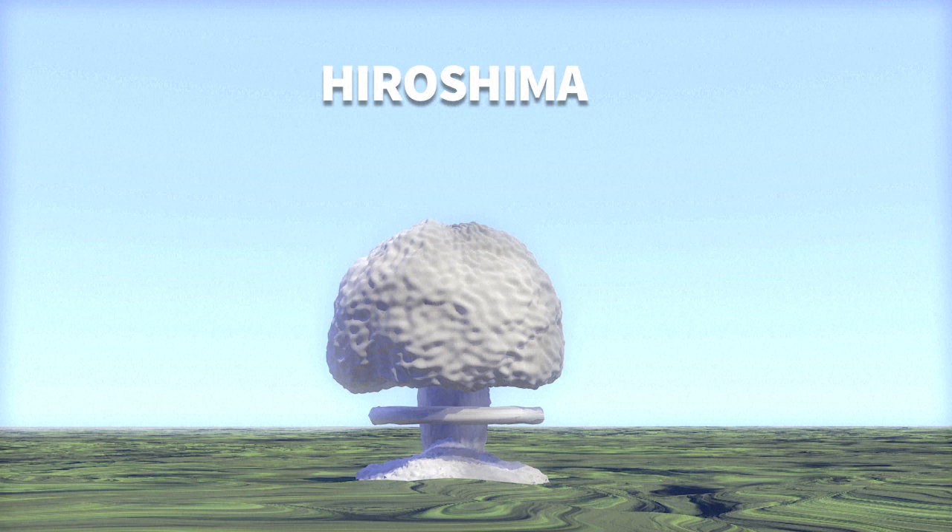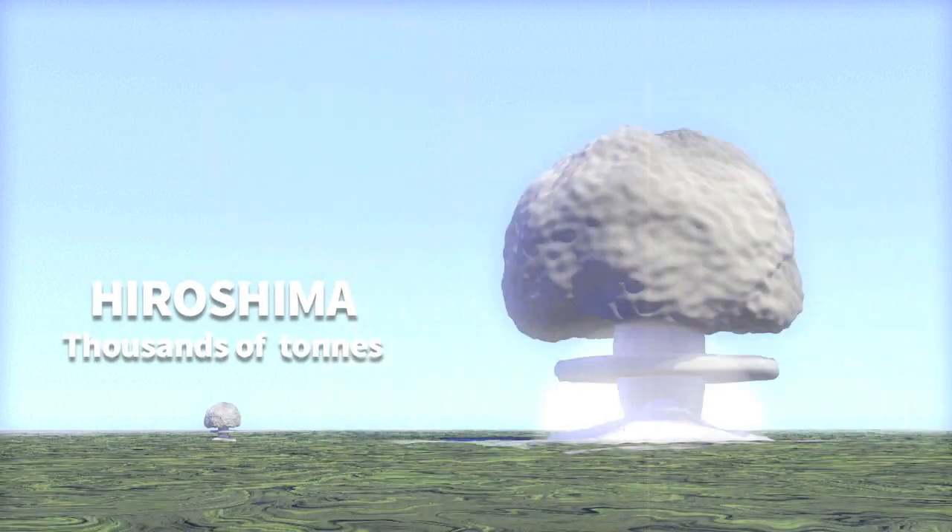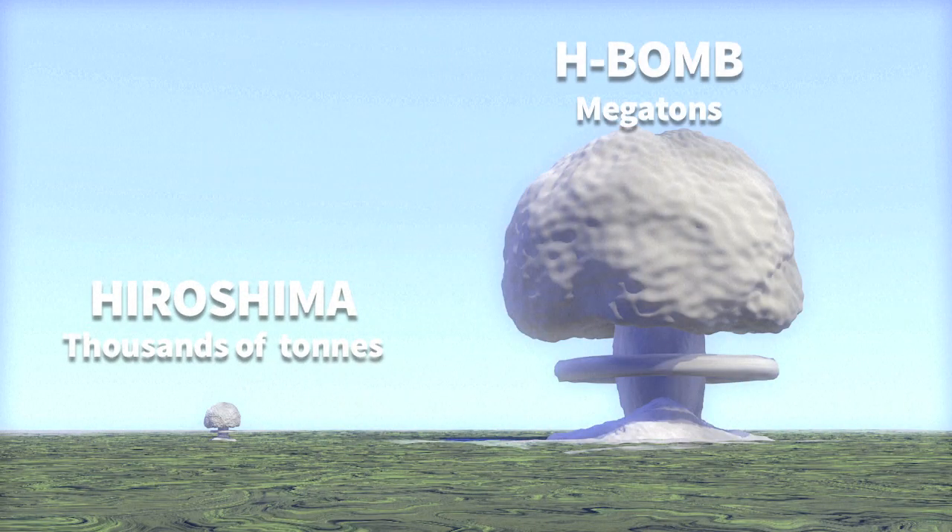The force of an A-bomb is measured in kilotons, equivalent to thousands of tons of TNT, while the H-bomb is measured in megatons, equivalent to millions of tons of TNT.